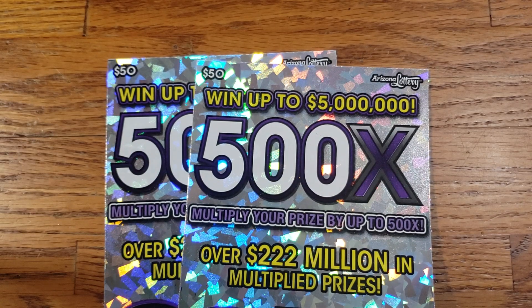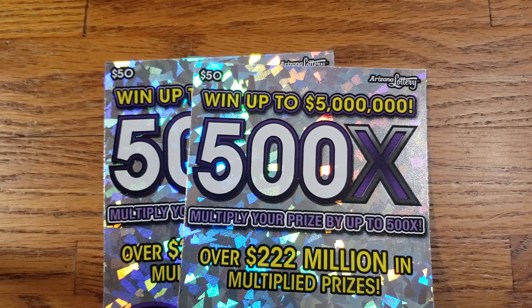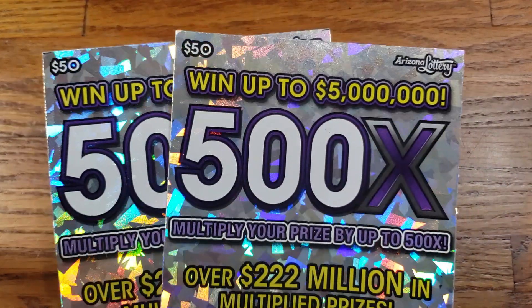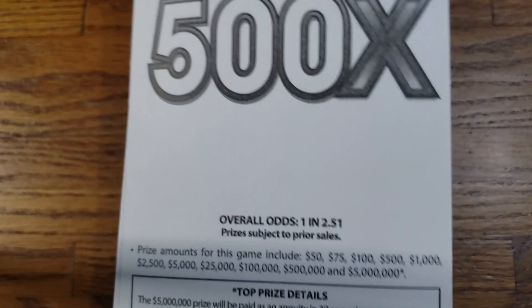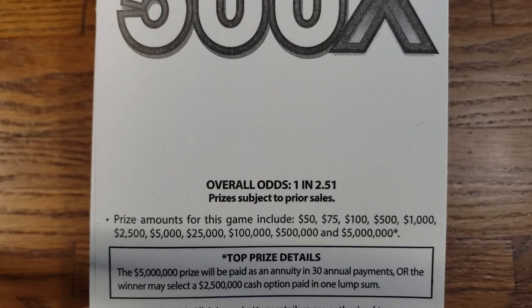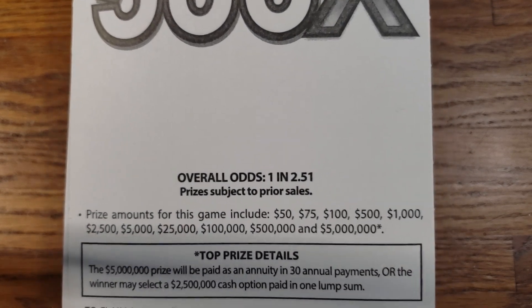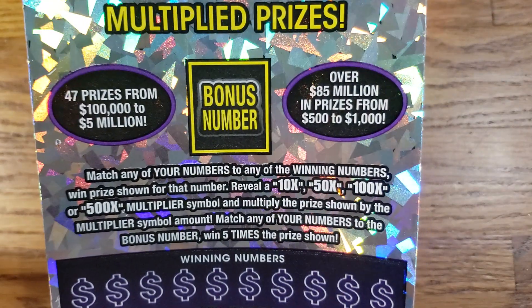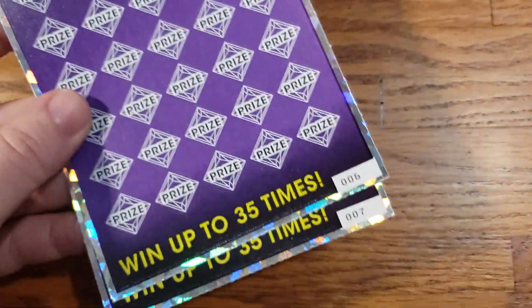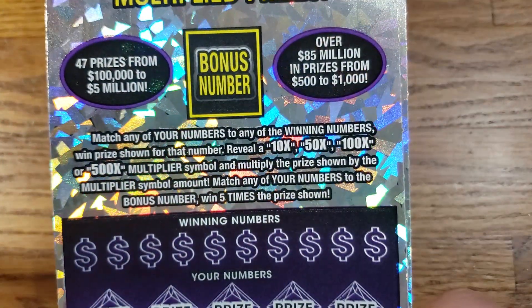How are we doing everyone? We're back again with another two tickets. This time we got two of the $50 500X tickets from the Arizona Lottery. Now these tickets here, we have the overall odds going to be 1 in 2.51. We're going to get started with ticket number 6.